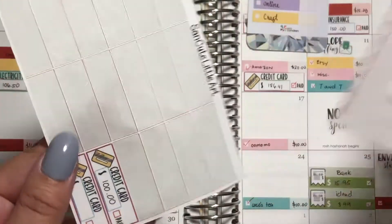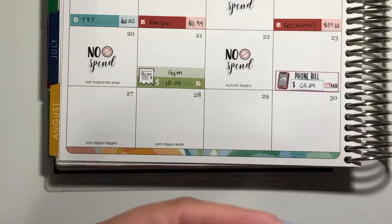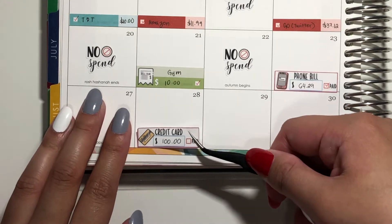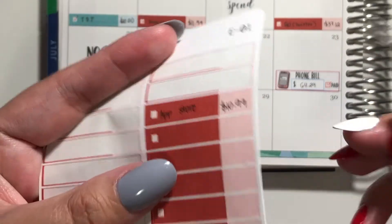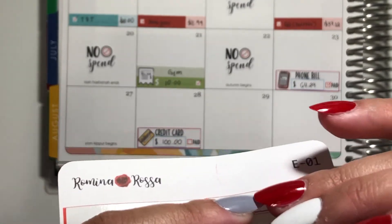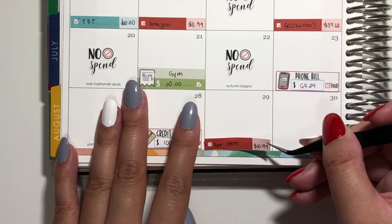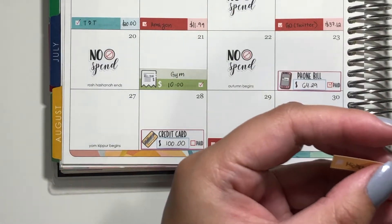I have here two expense stickers and a bill sticker. All of what I'm logging is just going to be on this side. My only bill expense is a credit card expense of $100 for my MasterCard on the 28th. As for my expenses, the first one is an unbudgeted expense from the App Store of $10.99, and this was on the 29th. And then our craft expense from Michael's for $20 is on the 30th.